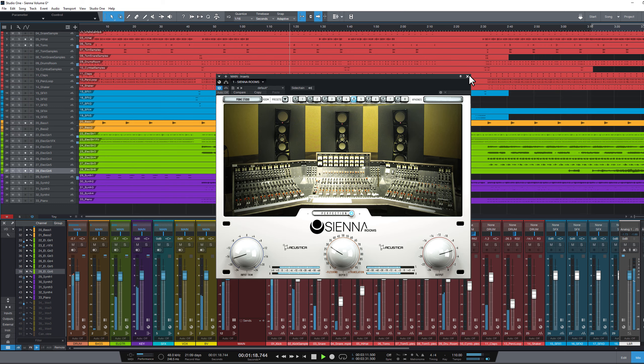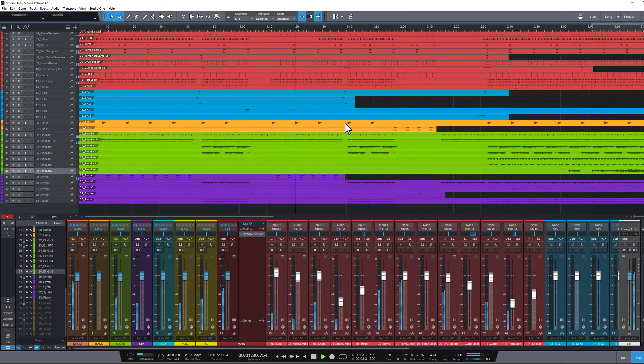Please note that Sienna should be used on the master at the end of your effects chain, or in a more convenient way with auxiliary listening channels. Remember to deactivate it before rendering.